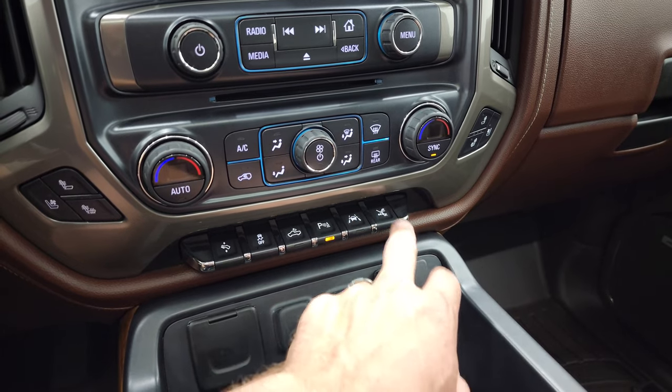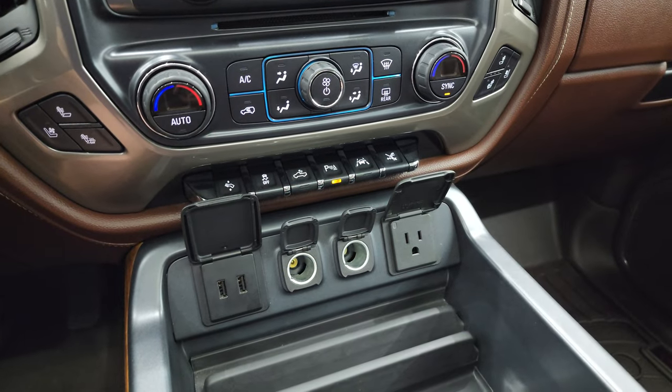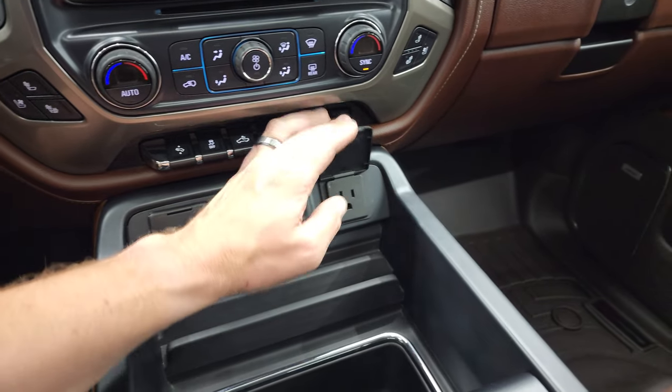Parking sensors, lane departure warning, and you can turn those step bars off and on. Down here you get two USBs, two 12-volt power points, and a 110-volt 150-watt plug-in.